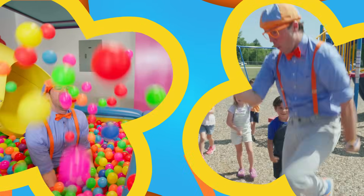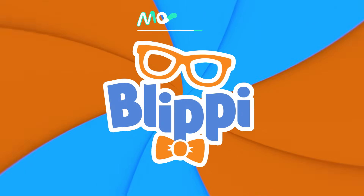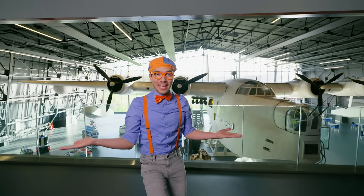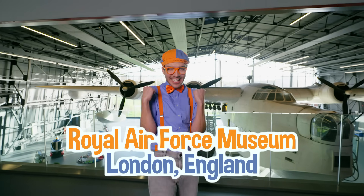Hey! It's me, Blippi, and today we are here at the Royal Air Force Museum in London, England!